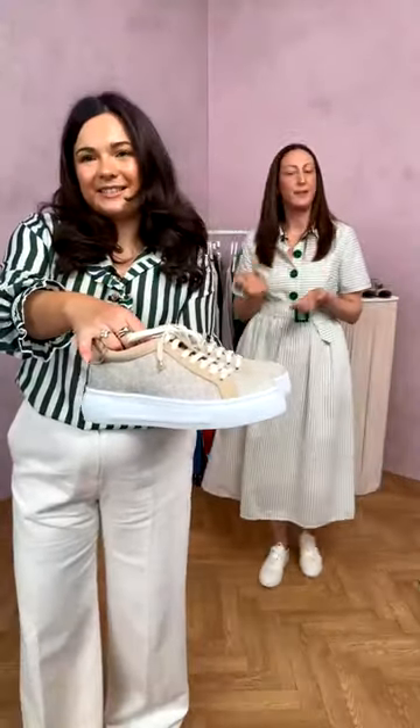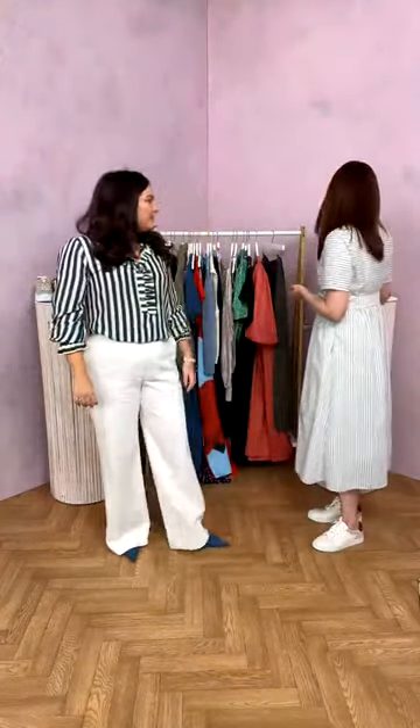LK Bennett trainers pair beautifully with those trousers — feminine with a modern twist, featuring metallic lace, metallic canvas, high-quality suede, LK Bennett branding, metal details, a cushioned sole, and a platform for extra height. The brand's best-selling signature shoe is the Florette: a suede pointed-toe court shoe in a beige colourway, with an 85mm heel — just over three inches — that's super comfortable. It comes in lots of colours and fabrications: patent, suede, and leather. A timeless investment piece that will last season after season.